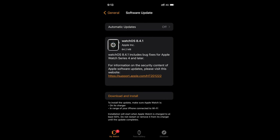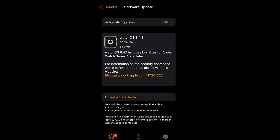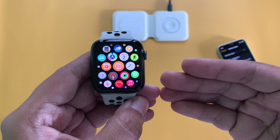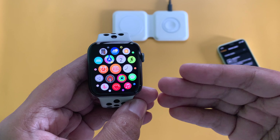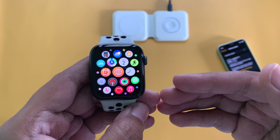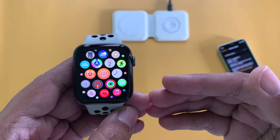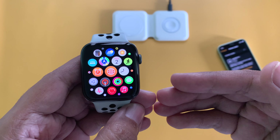The update description says WatchOS 8.4.1 includes bug fixes for Apple Watch Series 4 and later. Apple Watch users faced two major bugs recently: one is the sync issue with their iPhones, and the other is a charging issue with some specific chargers. Apple acknowledged the charging issue and officially addressed it in WatchOS 8.4, but even after that update, many users complained they were still facing charging issues, so it wasn't solved entirely.